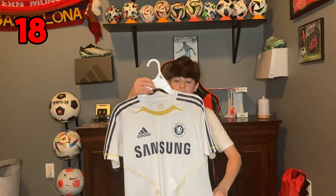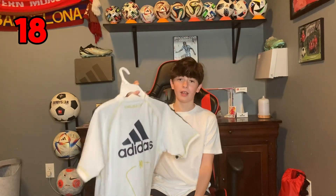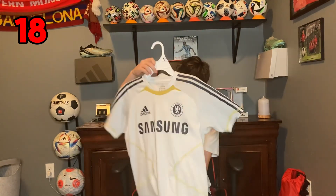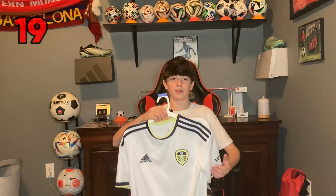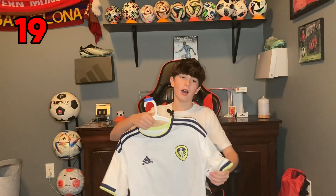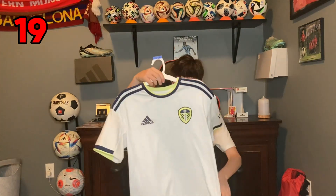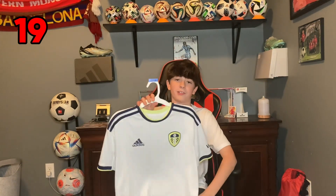Next one is a Chelsea training top from 2012 — I got this from my friend Val, so shout out to him again. It has a nice Adidas logo on the back with Chelsea FC. Looks really good and retro-esque. I love this one. This next one is Leeds United home jersey from the 2022-23 season. I got Aaronson number seven on the back — it looks really good. Obviously he plays for the US men's national team and is now on loan to Union Berlin, but hopefully we'll see him in this jersey again.